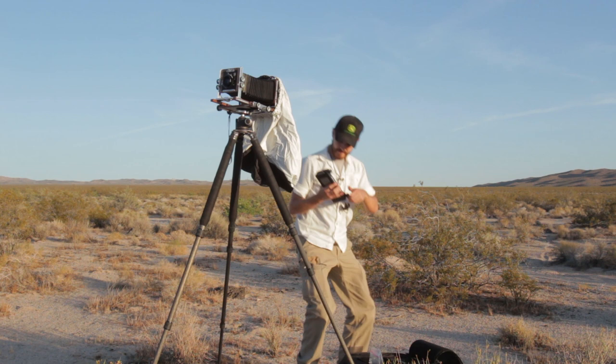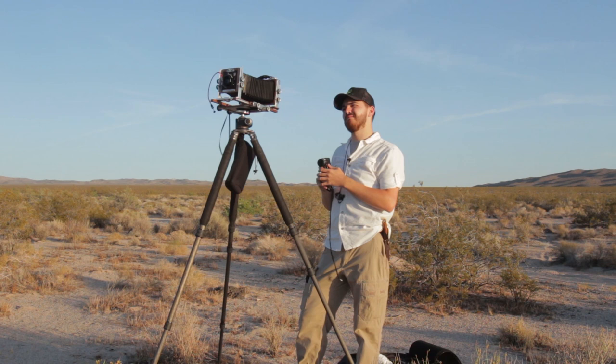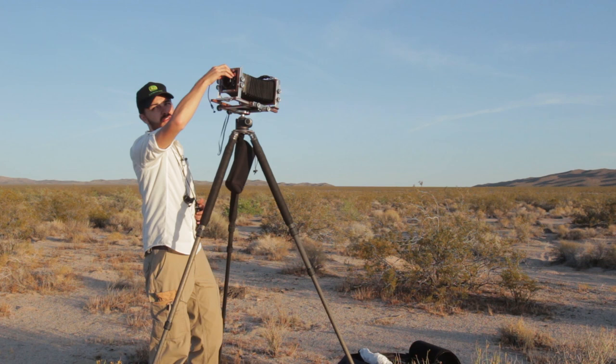Portra is loaded up. My calculated exposure is f/45 at 1.5 seconds. I'm using a spot meter, and I basically metered the dark part of the cinder cone at about one to one-and-a-third stops under middletone to render it darker.